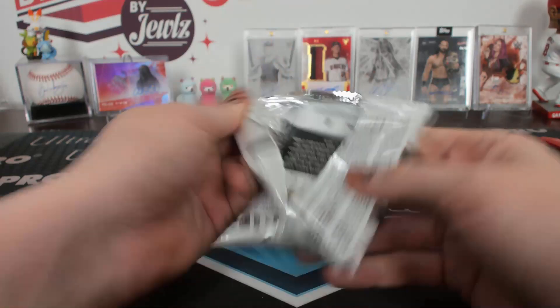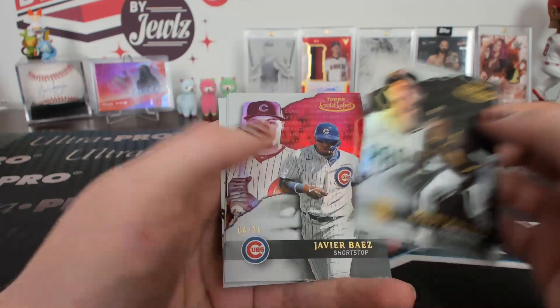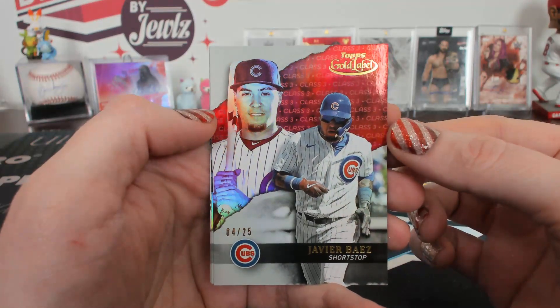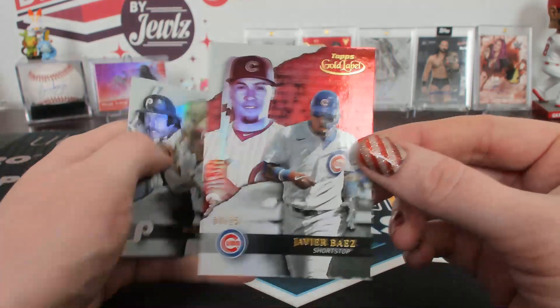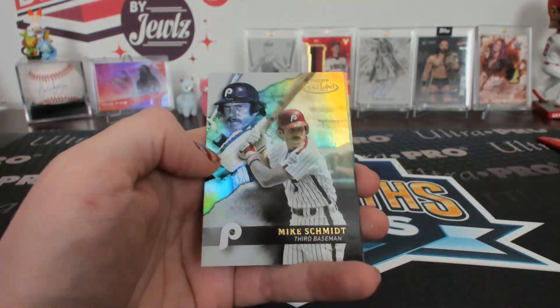Last pack of the break. Class one black Machado. It's not a Rizzo, but it's a Javi Baez red, 4 of 25. Class three red. Nice Cardinals red. Love that Javi Baez. UCCF — I know, so close. Not quite there.